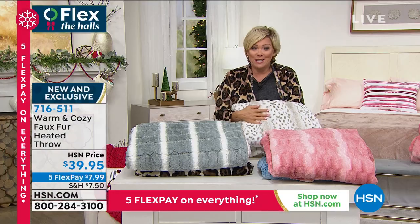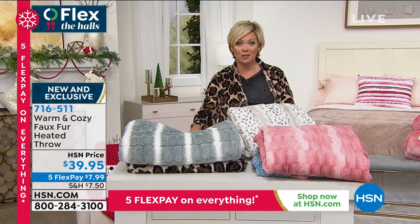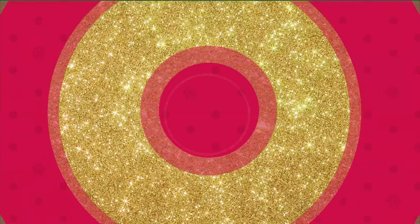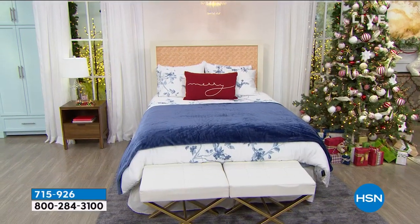You could get this for free if you wanted to apply for our HSN card today — you can take $40 off your first purchase, so this applies. There's the info to get our HSN card. You will instantly become a VIP shopper and enjoy lots of special perks throughout the year. $40 off is something we're doing especially for the holidays, so do it now if you're going to do it.